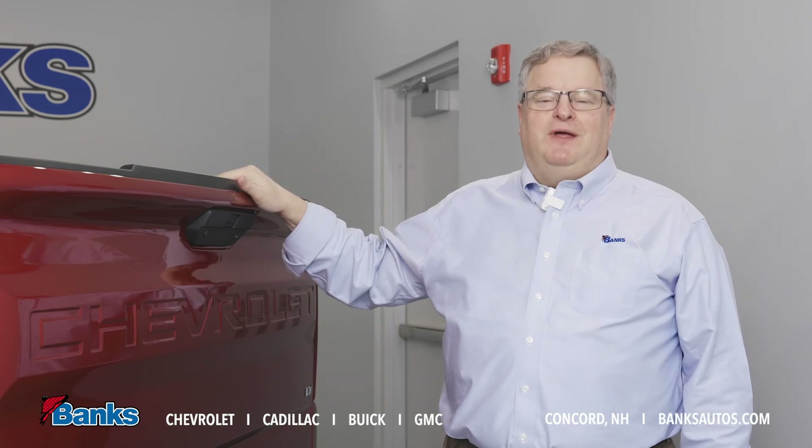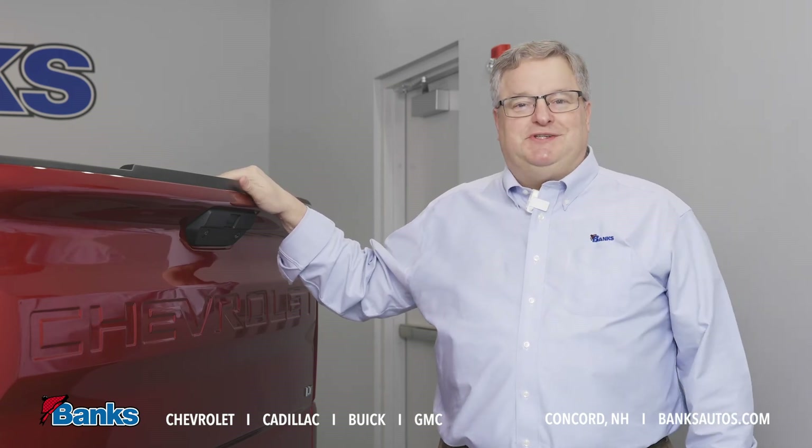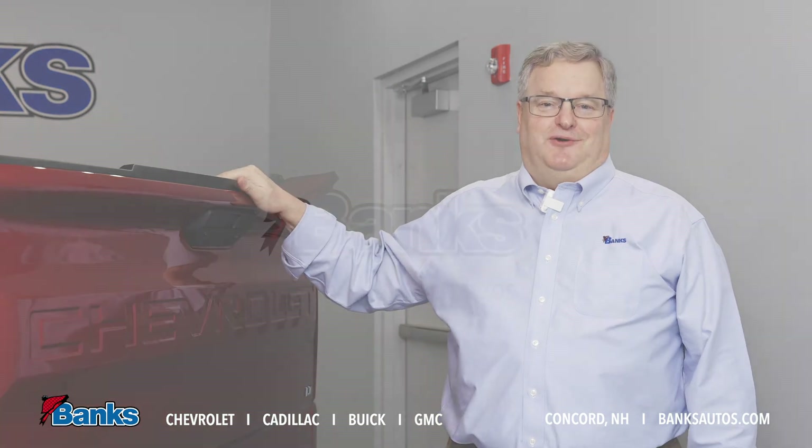So this truck is ready to go. Come on down to Bank Chevrolet Buick GMC here in Concord and check out one of these great new Silverado Trail Bosses.